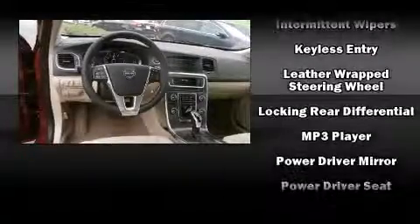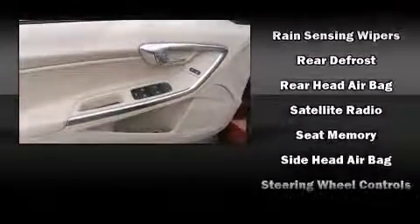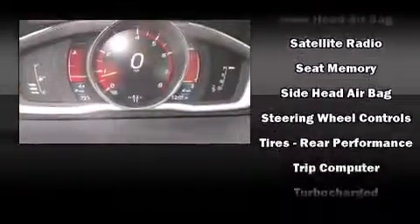Volvo also prioritized safety and security by including head curtain airbags, anti-whiplash front head restraints, and four-wheel disc brakes with ABS.